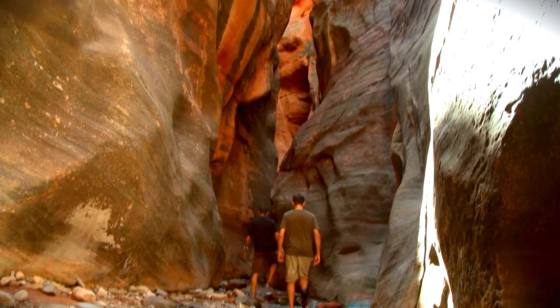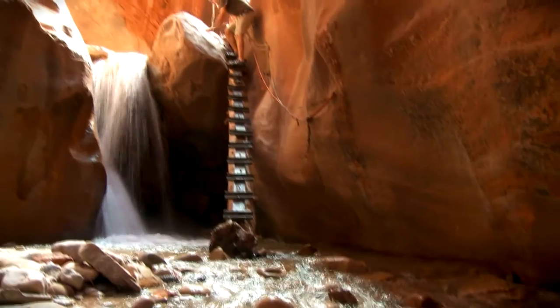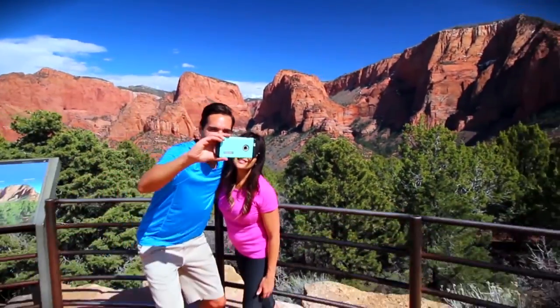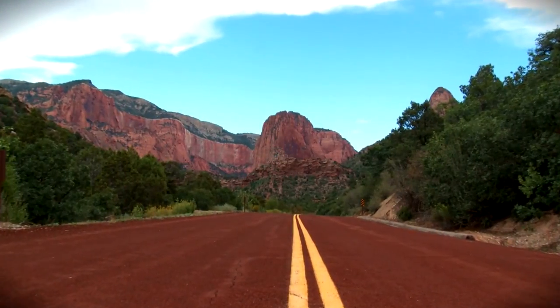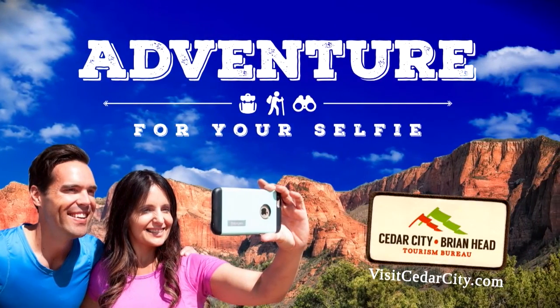Tucked away just outside of Cedar City, Utah are two of Southern Utah's best-kept secrets: Canarraville Falls and Kolob Canyons. The rare scenic views create beautiful backdrops to capture the perfect selfie. Go to visitcedarcity.com and access your adventure.